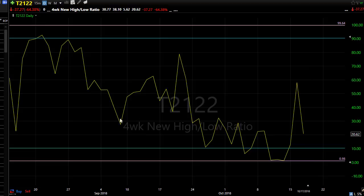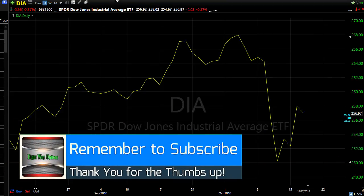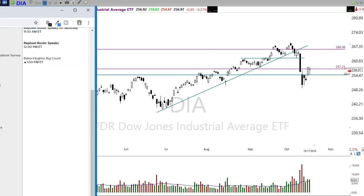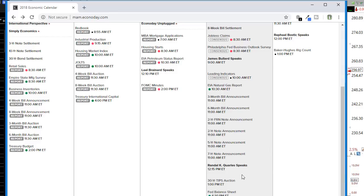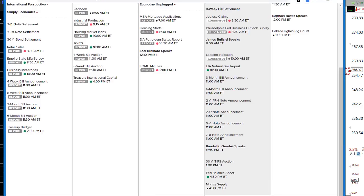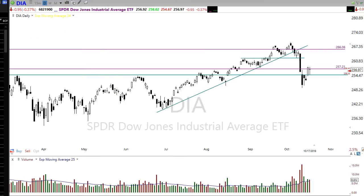Looking at our economic calendar, we have several things coming out about an hour before the bell this morning — jobless claims and the Philly Fed, both expected to be relatively strong. I don't see any major changes and wouldn't expect a big price movement unless there are real surprises in those numbers. We have a couple of Fed speakers today, a bunch of bond announcements, one TIPS auction, and at the end of the day we've got the Fed balance sheet, money supply, and a natural gas report — but those are unlikely to move the market much.